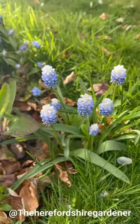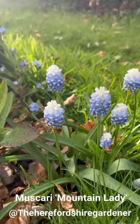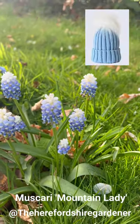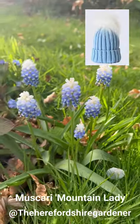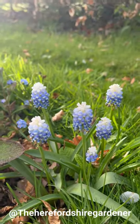Here we've got the Muscari Mountain Lady, which to me looks like little baby hats that have been knitted with a white pom-pom on the top. I think it's really cute - they're absolutely beautiful. The bees really like these as well.